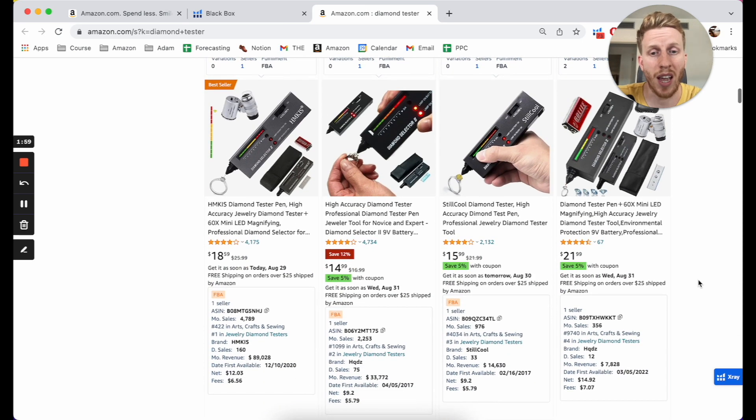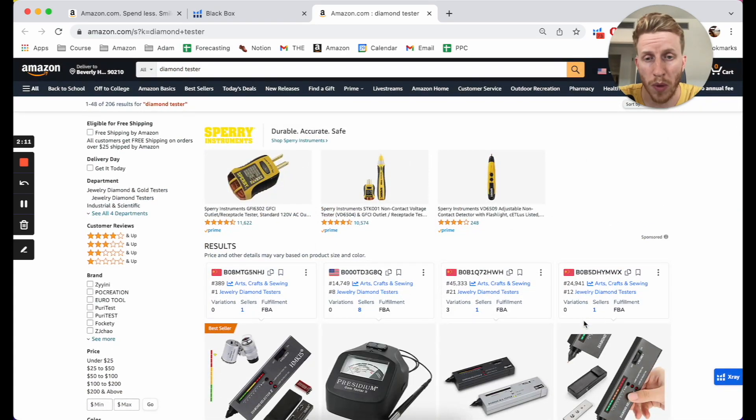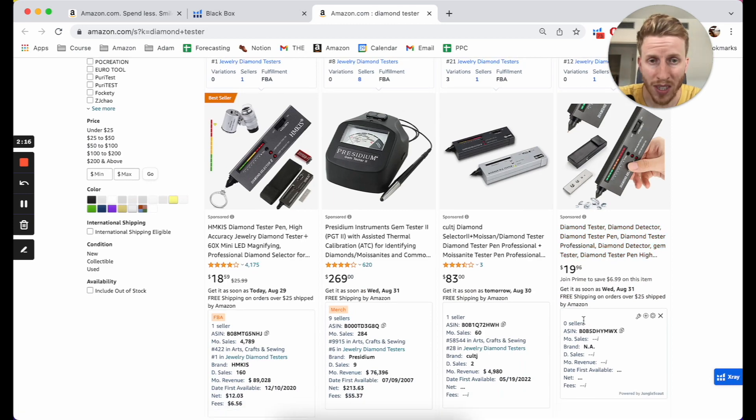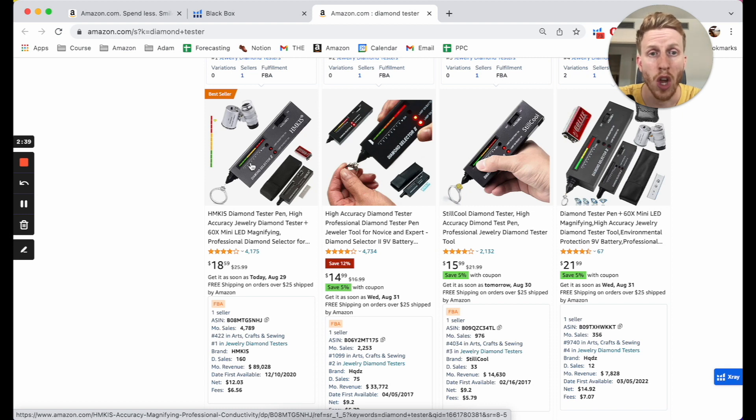The demand is pretty healthy across the board, and we know 25,000 people a month are searching for this. The second question is: if I come into this niche, can I stand out? The first thing I see that I really like is everything looks the same. The reason I like that is because if everything looks the same, you can come in with something completely different and really stand out. If you came in with one that's a completely different shape, size, and color, you'd immediately stand out against these competitors. You want to find niches where everything looks dull and boring, because if you come in with something new and sexy, you're going to get more clicks.